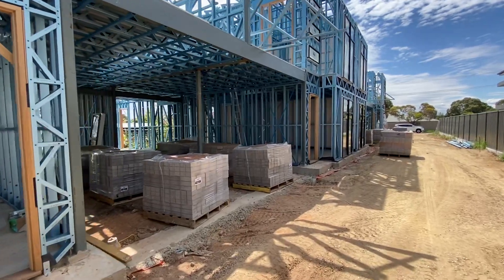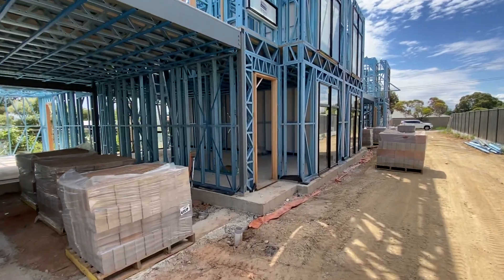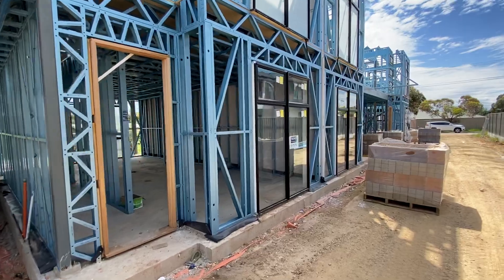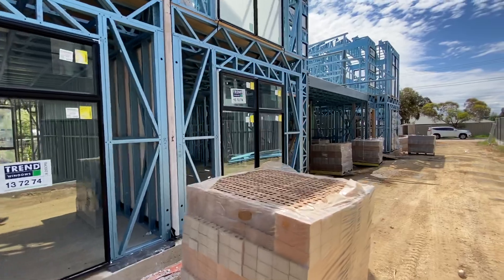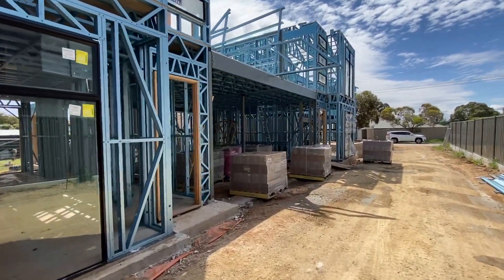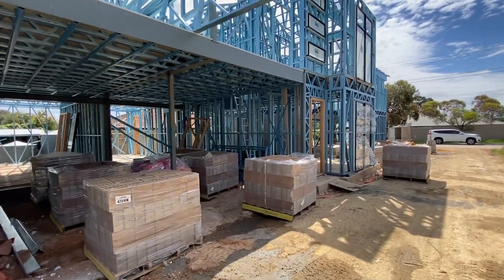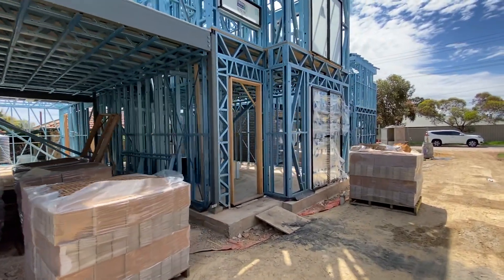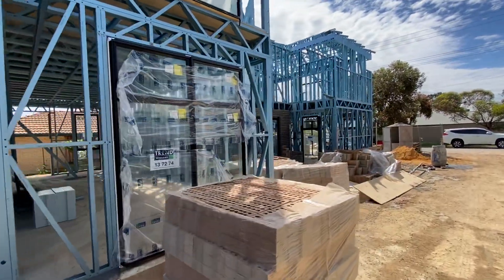These properties, make no mistake, will be fitted out with pure luxury — from two-pack cabinetry to stone bench tops, floor to ceiling tiles, and a choice of either tiled flooring or floating flooring with carpeted bedrooms. We have large kitchens, large open plan living, gas cooking of course, and everything that your heart could possibly desire. Located just a short two-minute stroll to the Modbury Tea Tree Plaza Shopping Centre and interchange.